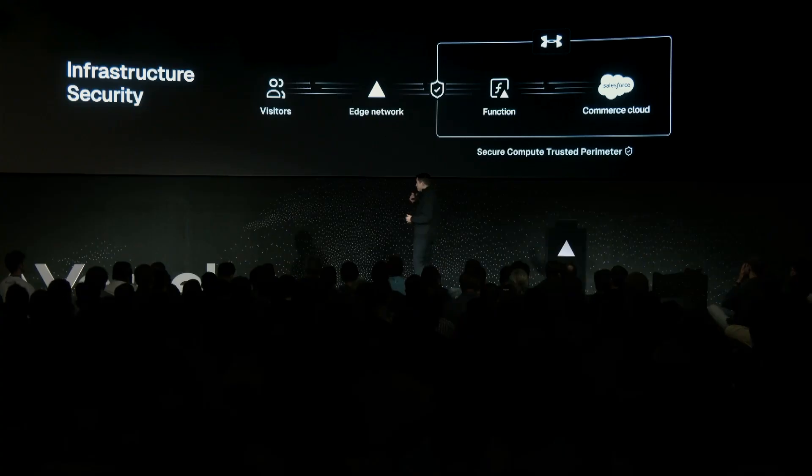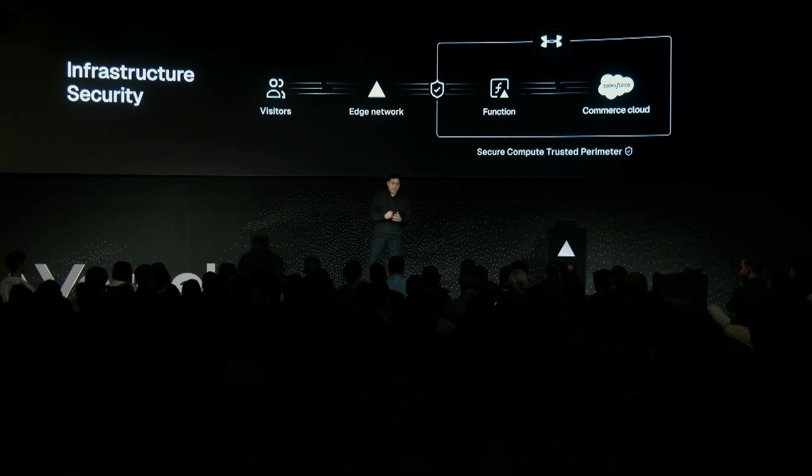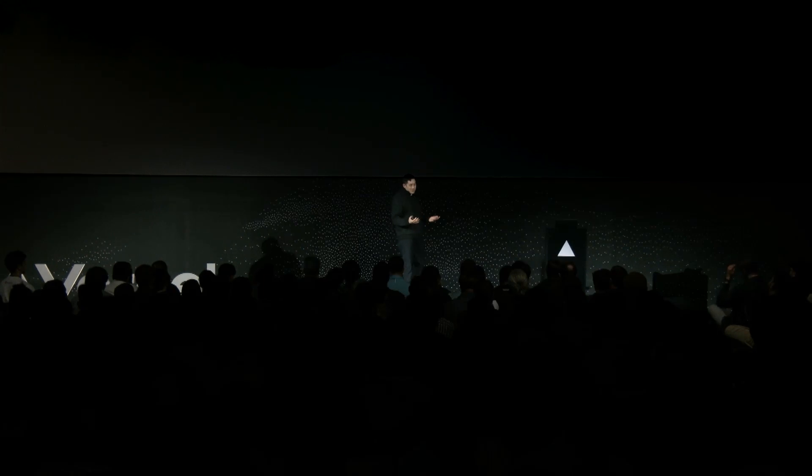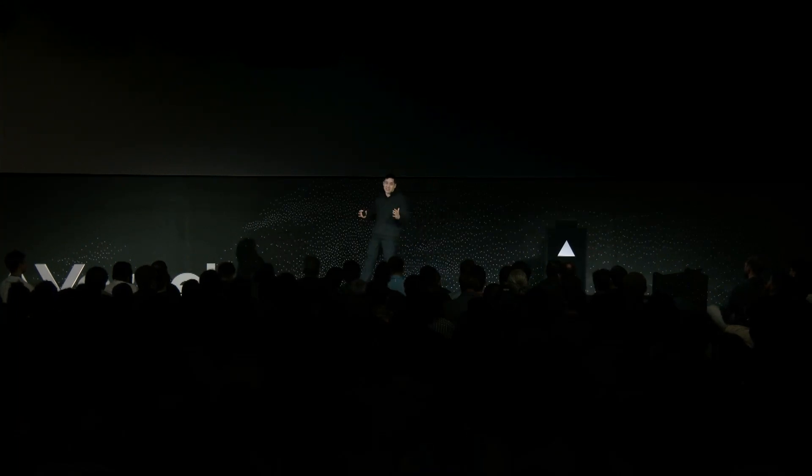Our customer Under Armour went ahead with their digital transformation to protect their Salesforce Commerce Cloud instantly, unlocking a secure path for composable architecture. And the Vercel Firewall has been protecting your infrastructure for years — managing and mitigating malicious attacks at layer 2 and 3, like SYN floods and DDoS attacks.